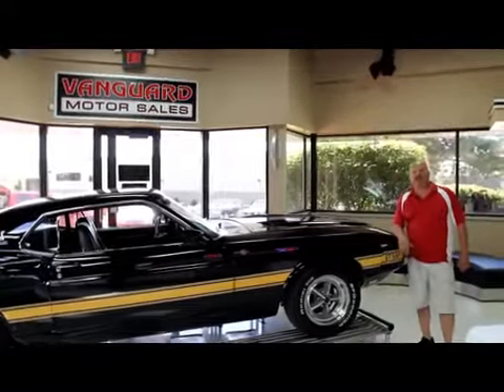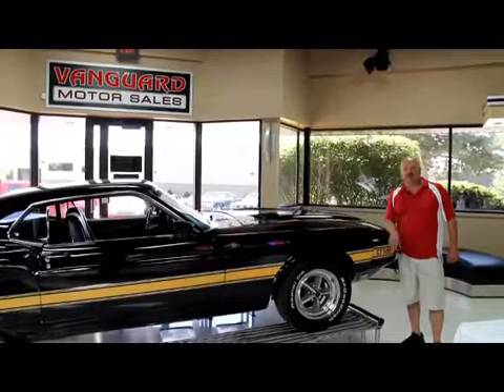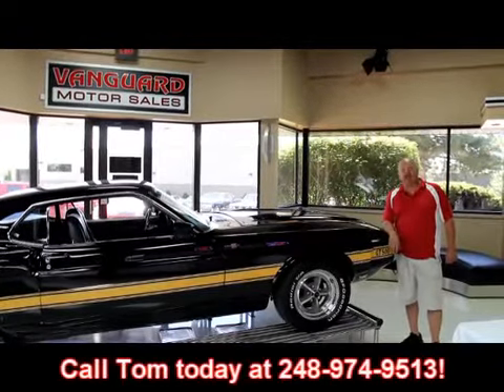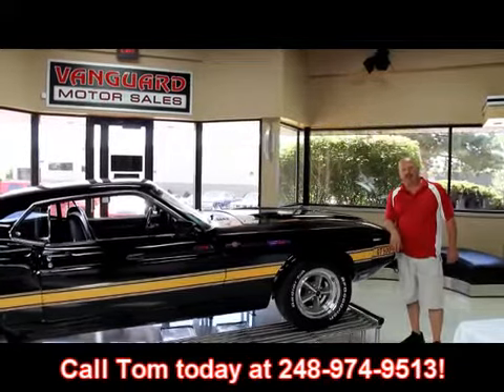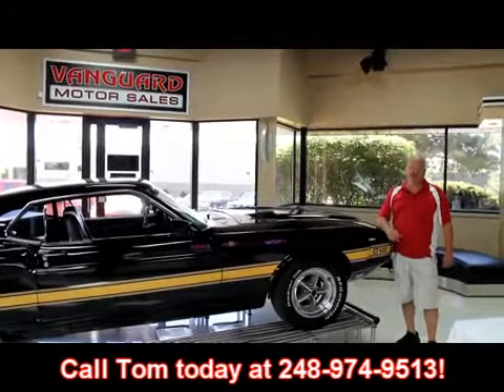If you'd like to come visit us in the Motor City, fly into Detroit Metro Airport — it's only about a 20-minute ride. Give us a call at 248-974-9513. We'll come down to the airport, pick you up, bring you up here and show you all these muscle cars.